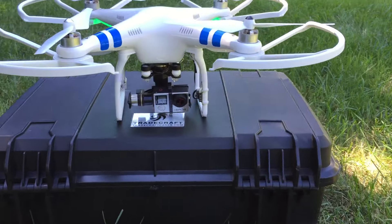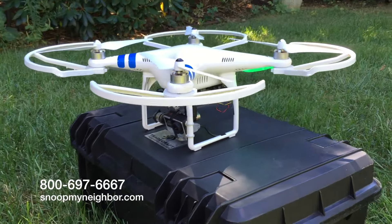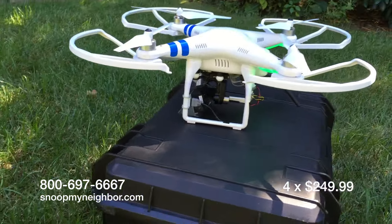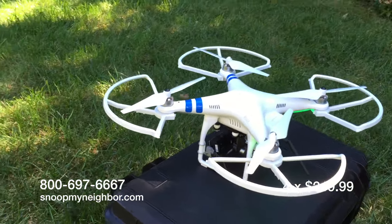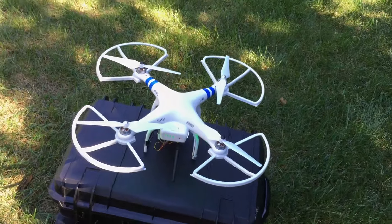Snoop Drone not available in store. Order before midnight tonight. Call toll-free 800-697-6667 or visit our website. Just four easy payments of $249.99 each, plus a crap ton of shipping and handling. You buy, you fly, and we don't ask why.